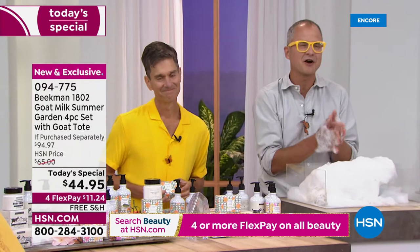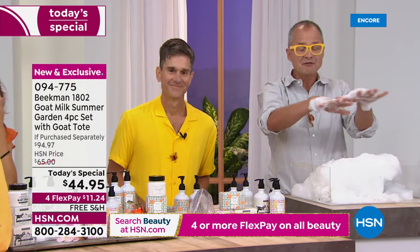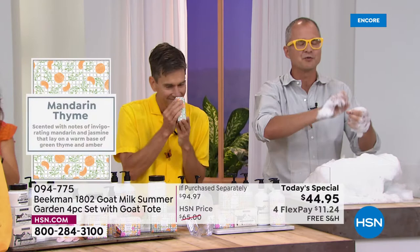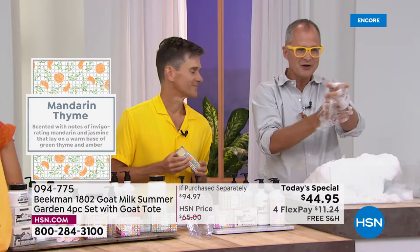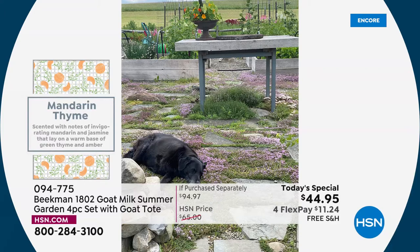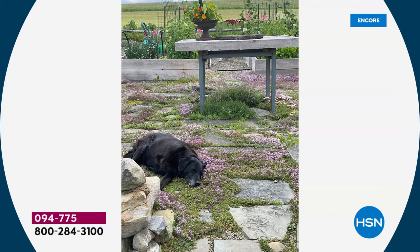Mandarin Thyme is my favorite scent because I spend all my time in our vegetable garden. In the pasture of the garden there's creeping flowering thyme planted there, and it is the most beautiful scent — when you walk through, it just wafts up. And then we've got the citrus of the Mandarin. So you've got that bright citrus. If you like our honey grapefruit or honey orange blossom, you'll love this. That's our dog, Under — she loves to lay in the thyme. The Mandarin Thyme has the thyme, a little bit of jasmine, and a base note of amber. It's truly like a beautiful summer day in the vegetable garden.